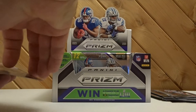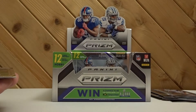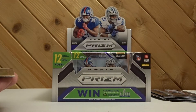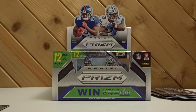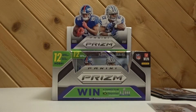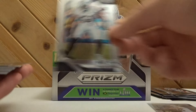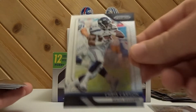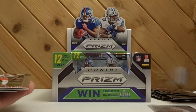And the first hit is our Marcel Aitman rookie autograph prism - it's a holo, but this one's not numbered. Following up with a Mason Rudolph rookie and a John Kelly rookie. Bruce Irvin, Corey Davis, Mark Ingram, Chris Carson, Julio, Dan Bailey, Eric Berry.